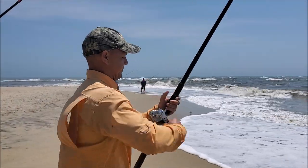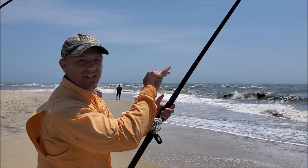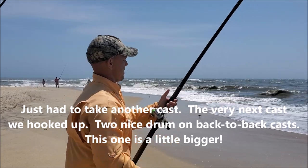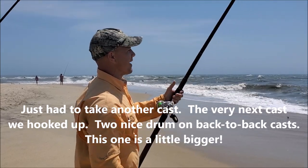We're hooked up again. See that cormorant right there? We've been watching these cormorants the past hour or so, feeding right in front here, coming up with baitfish. I figured there'd be fish in this little pocket right here.